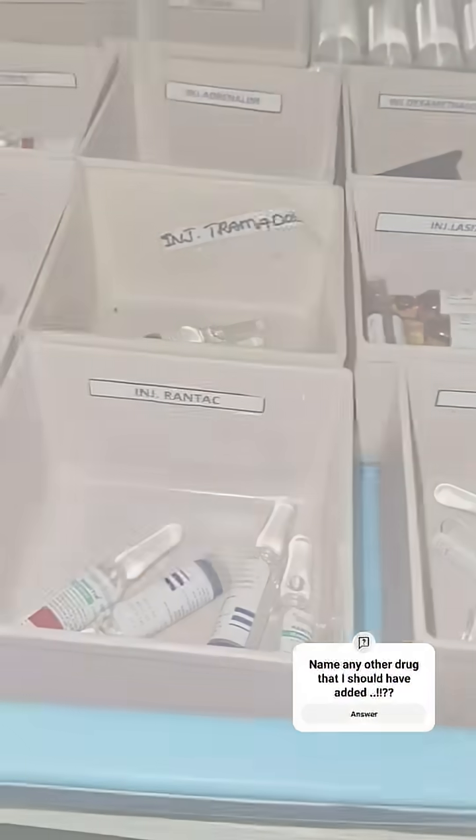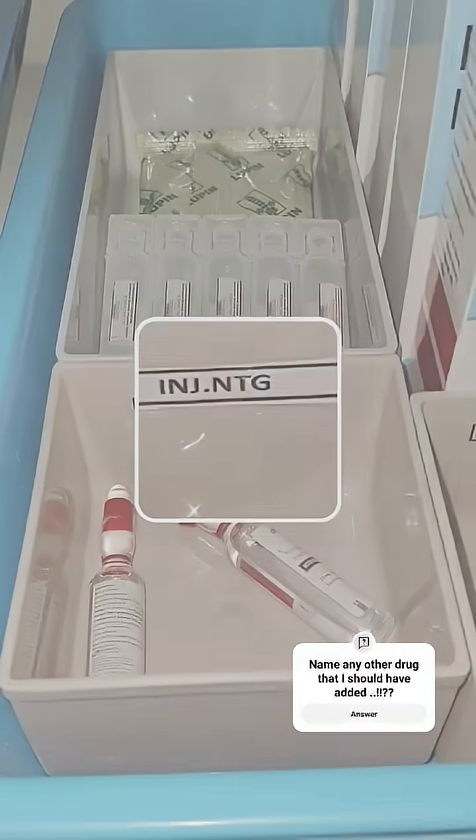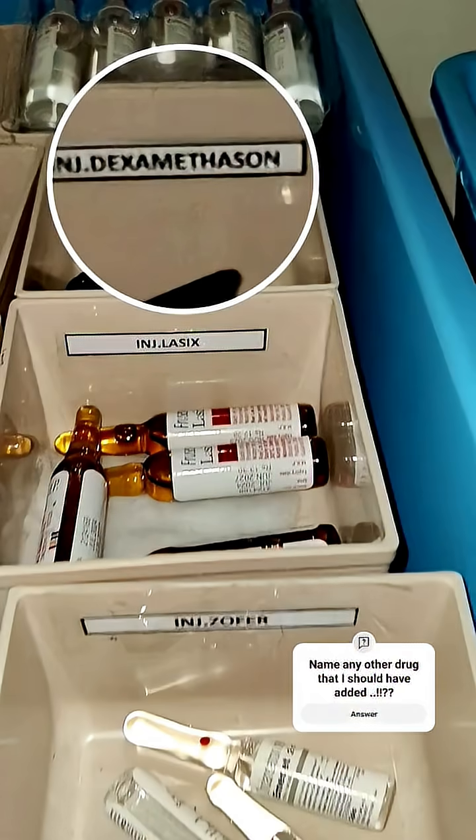The next is nitroglycerin. It is used in chest pain due to angina or heart attack. It relaxes the blood vessels and improves blood flow to the heart. It is usually given sublingually.